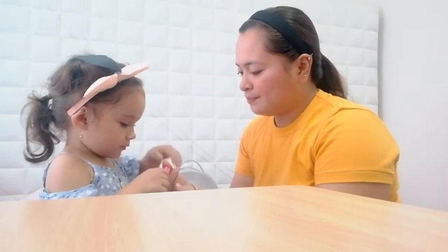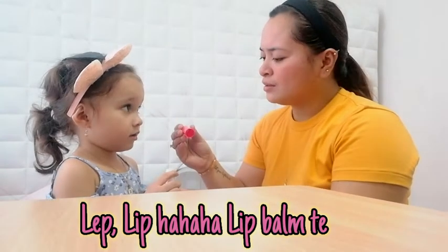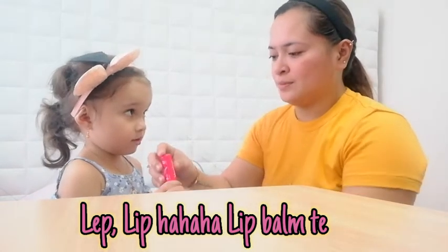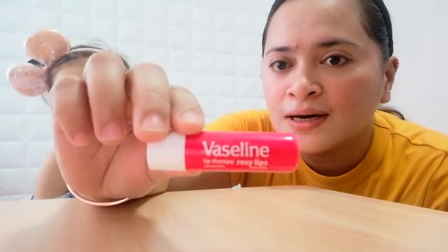Oh, you wanna use the... That's not a lipstick. This is a... What is it? A lip... What is this? A lip gloss. A lip gloss. This is a... Lip balm. I will put a lip balm first for Brianna. Here. The Vaseline.